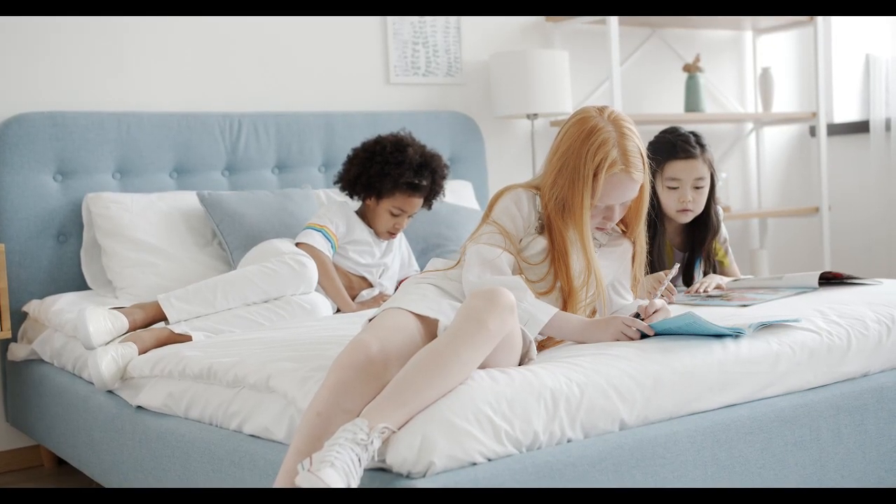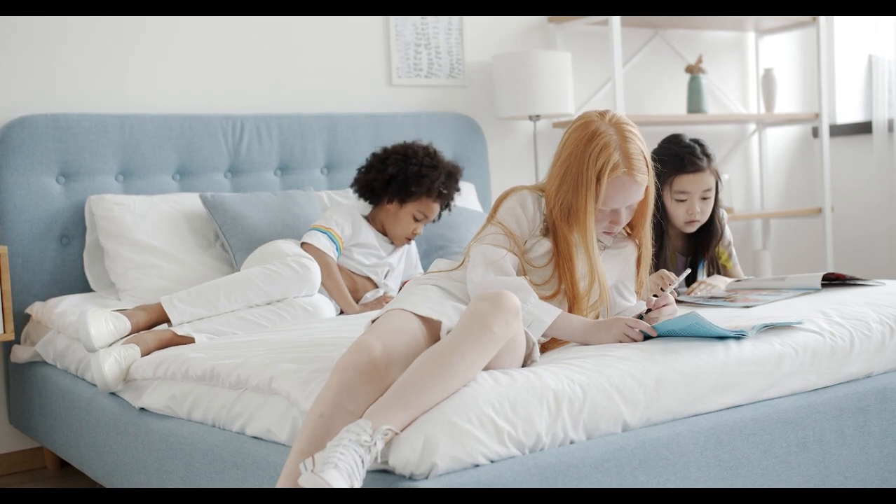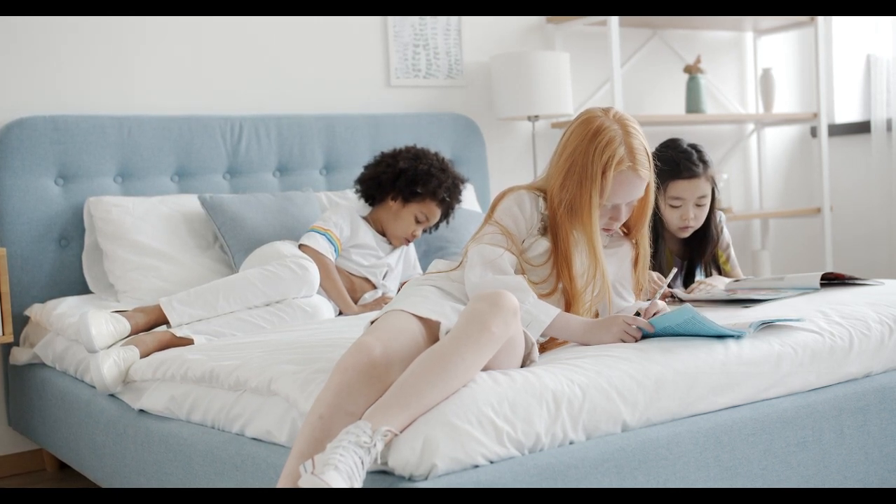These are the best sheets on Amazon in 2024 to help you get a good night's sleep. Let's start with the top 5 best Tencel bed sheets on Amazon.